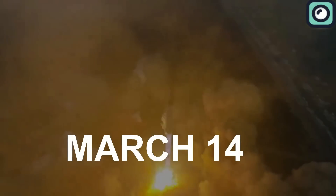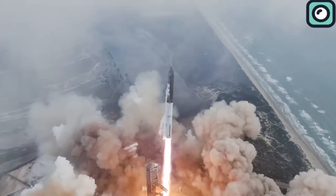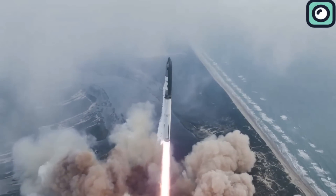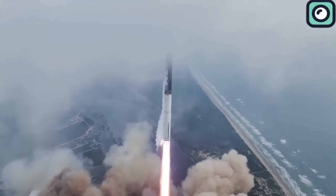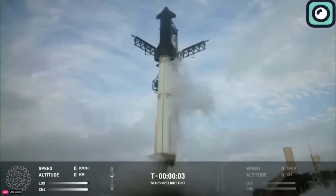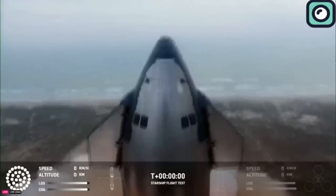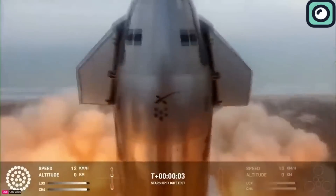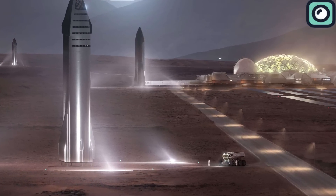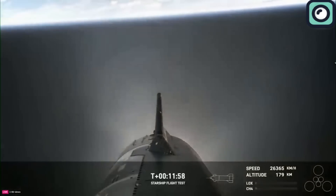On March 14, SpaceX's Starship embarked on its third test flight from the Starbase facility in South Texas, marking another significant milestone in the development of what is currently the largest rocket ever built. This flight was particularly noteworthy for its demonstration of orbital velocity achievement and other key capabilities crucial for future lunar missions, especially within the framework of NASA's Artemis program, which aims to return humans to the moon and beyond.